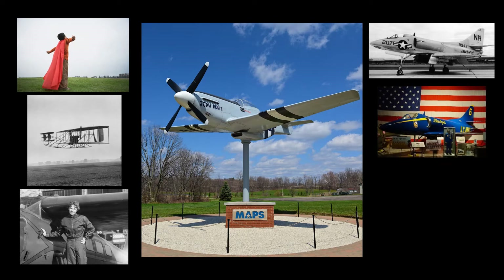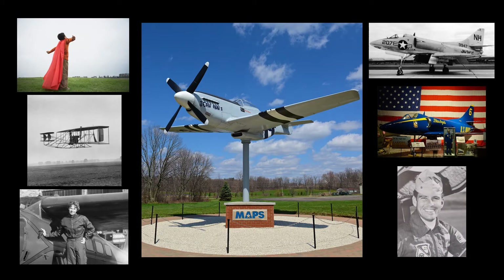In some cases, we have dedicated specific aircraft to local men and women. If this is the case, we will discuss why we decided to dedicate an aircraft to them.